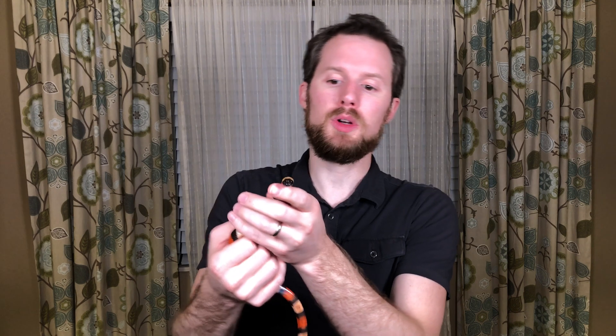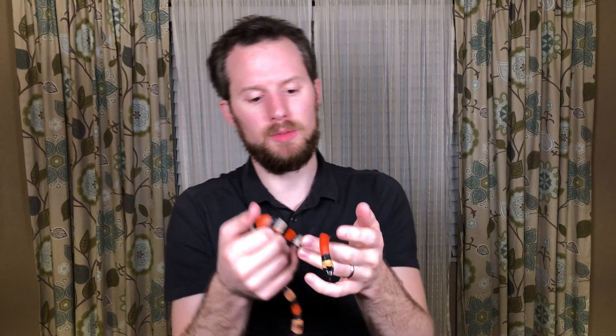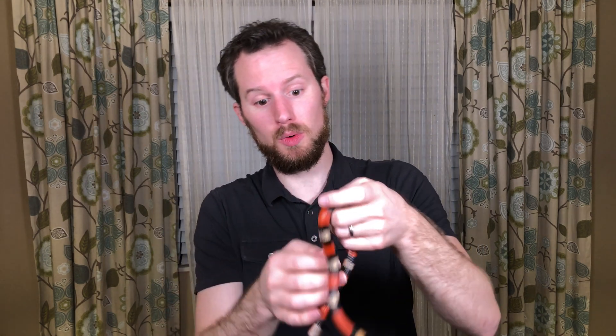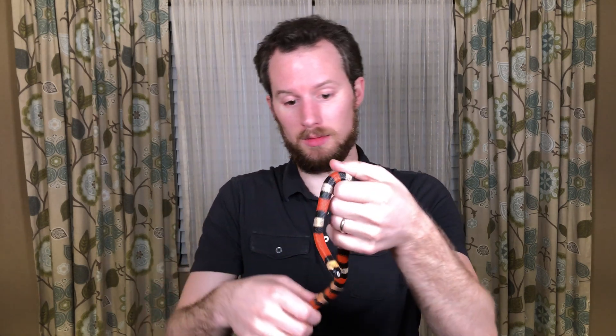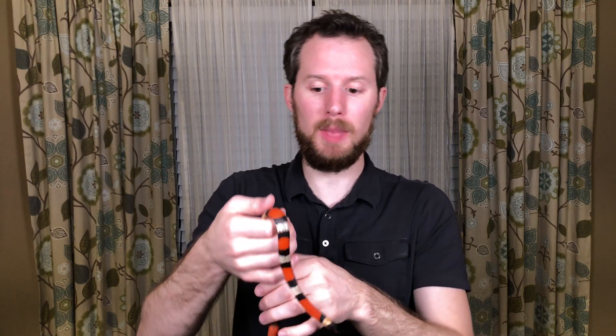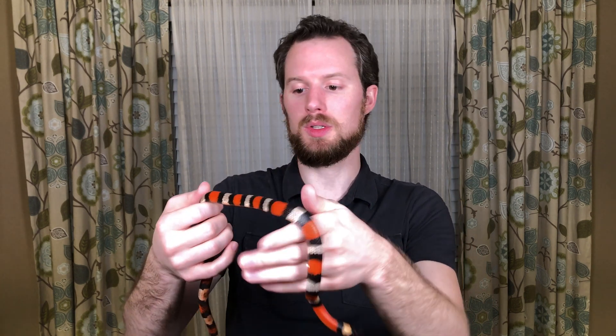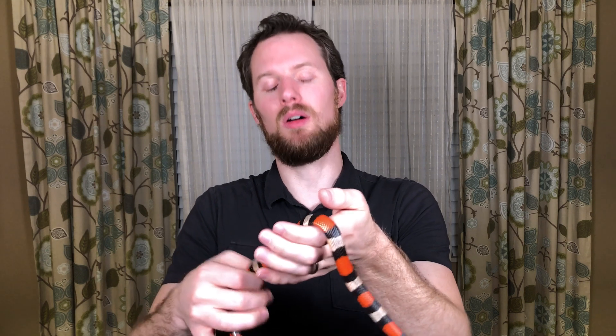Unfortunately, Pueblan milk snakes get killed out in the wild all the time because people think they're coral snakes, but they're not. They're totally friendly. He's super squirmy — Trinidad is the squirmiest snake that I own. He can move like 100 miles an hour. He's a maniac, but he's totally harmless. As you can see, he doesn't have fangs, he doesn't have venom, he's not a coral snake, he can't hurt me at all.